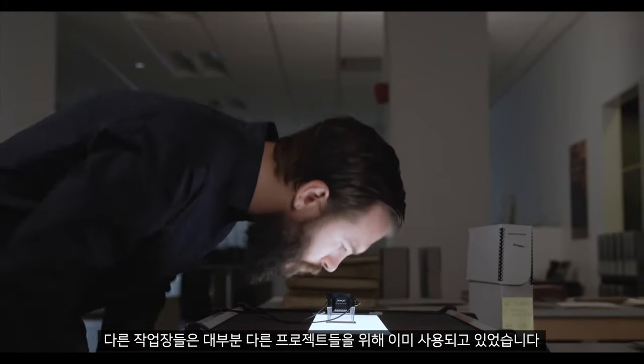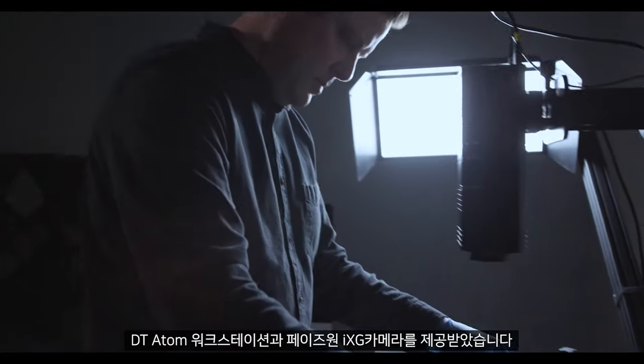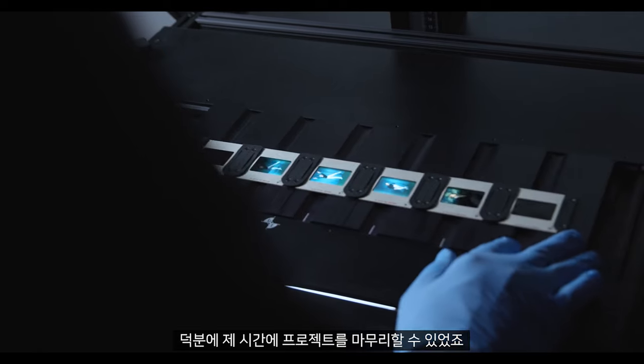All of the rest of the workstations were pretty occupied with other projects, so we reached out to Digital Transitions at that point. They provided us with a DT Atom workstation with a Phase 1 IXG camera, and we were able to complete the project on time.